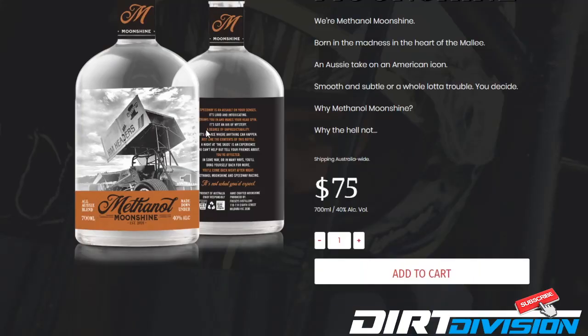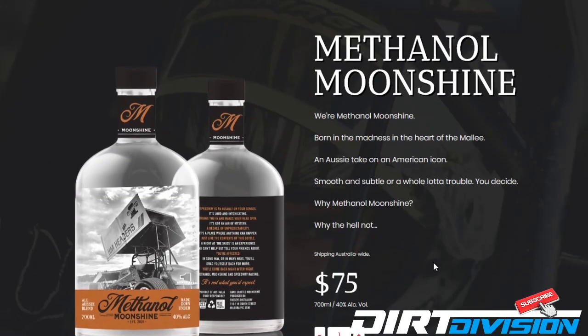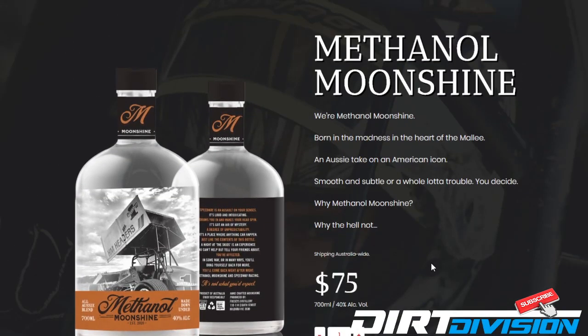Look, if you want to get your own bottle, head over to methanolmoonshine.com.au and check out their page. All you've got to do is select how many bottles you want at checkout. They're $75 a pop for a 700ml bottle and they're 40% alcohol, so it's the same as Jack Daniel's, I'm pretty sure. Anyway, I'm going to get back to you with some cocktails that you can use Methadol Moonshine for, and within the next week or so, we'll see you then.